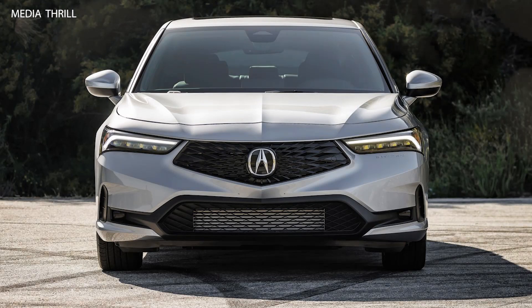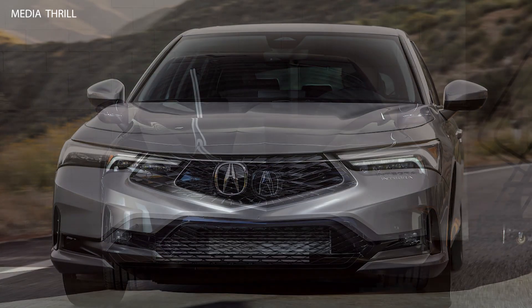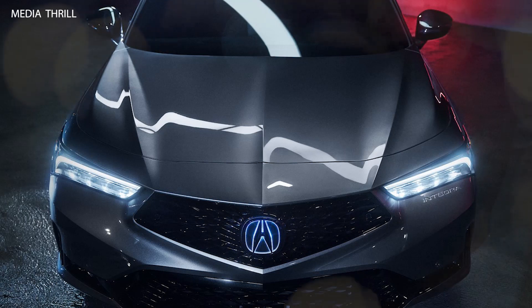The 2023 Acura Integra. However, I can provide general facts based on the historical context and prior versions of the Integra. If the 2023 model has been released or announced after my last update, I might not have detailed or specific information about it.